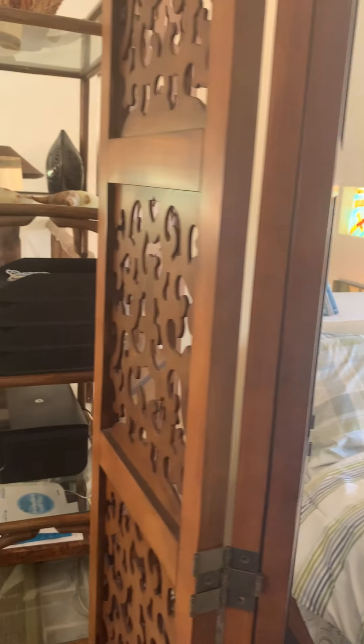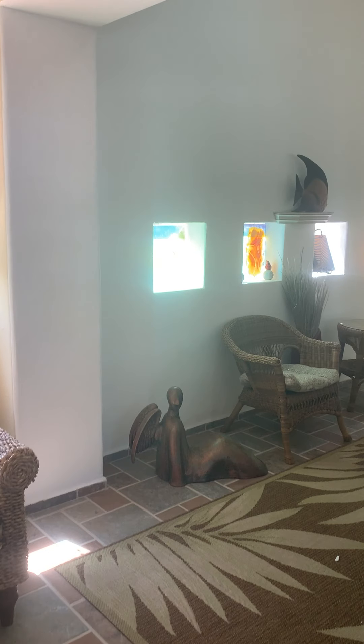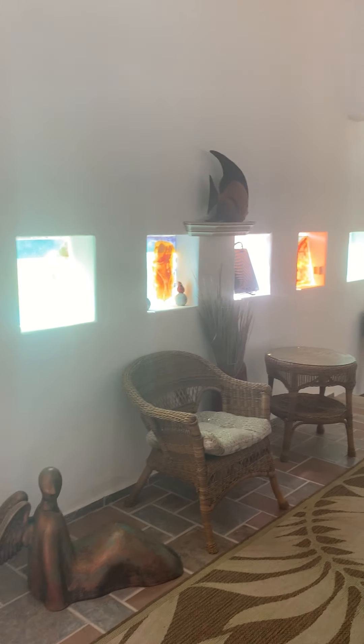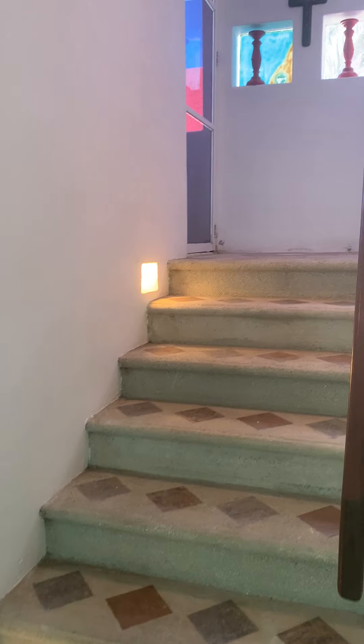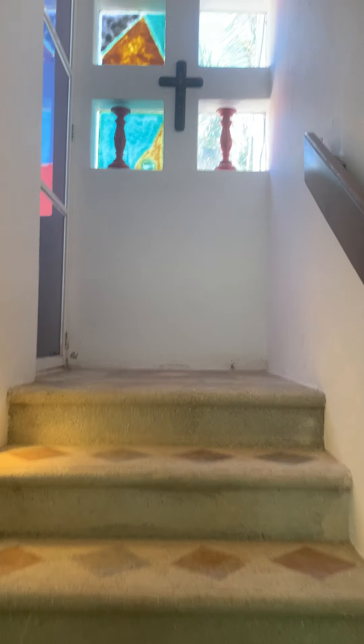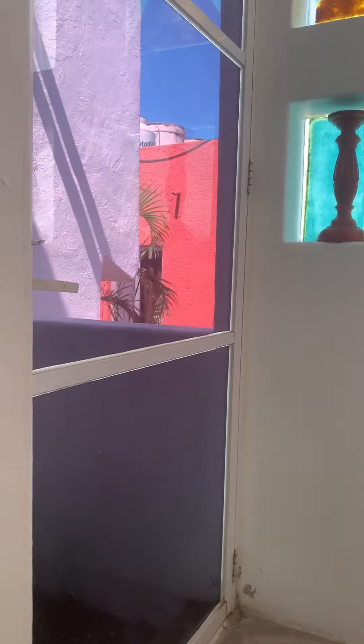This is a gorgeous area. The windows are beautiful — they bring a lot of light and at the same time color and joy. This property also has a rooftop, which you could turn into a third bedroom if you want, or just keep it as a rooftop to enjoy the afternoons with a little cocktail.